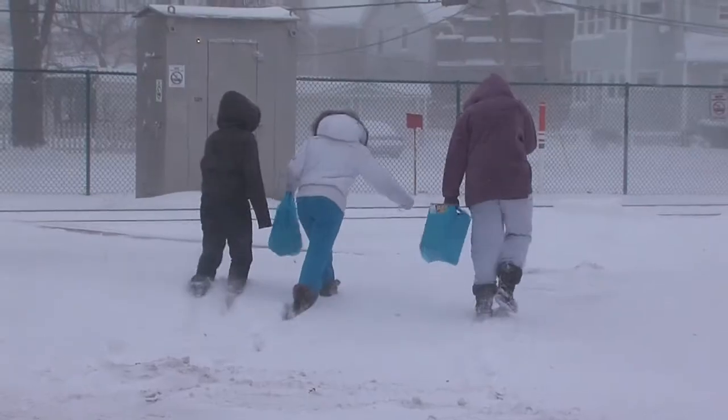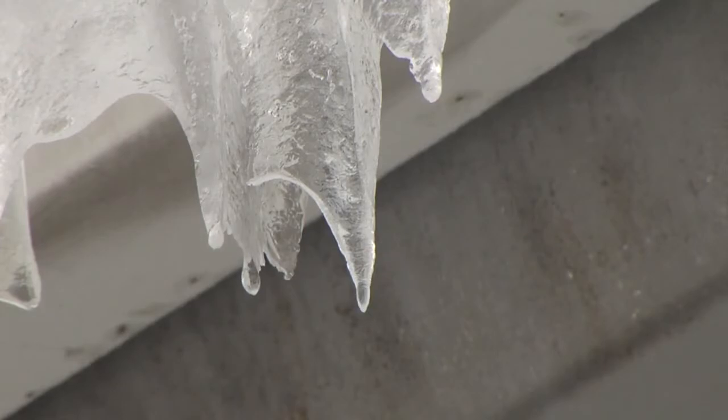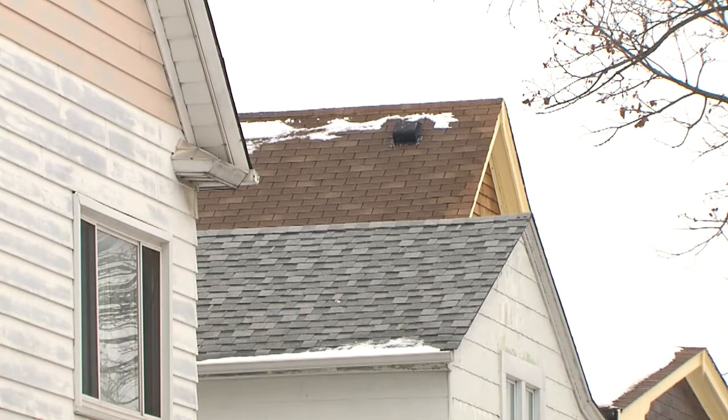First, we got hit with the wind, snow, and cold. Now a quick thaw could pose problems for your property and home. It's all about water control.